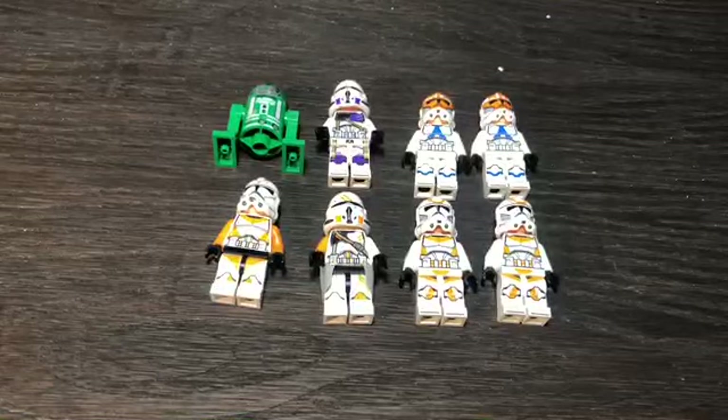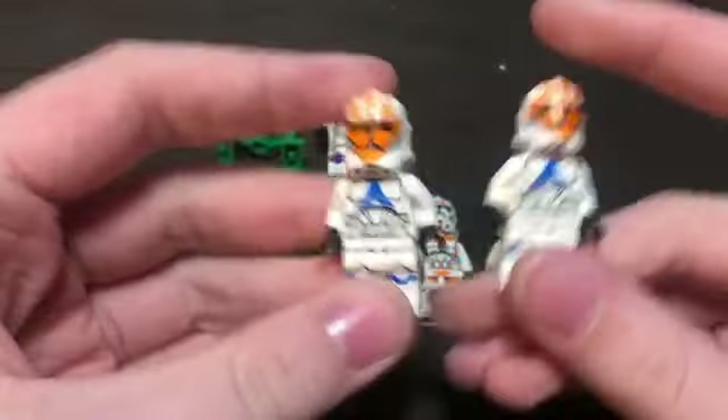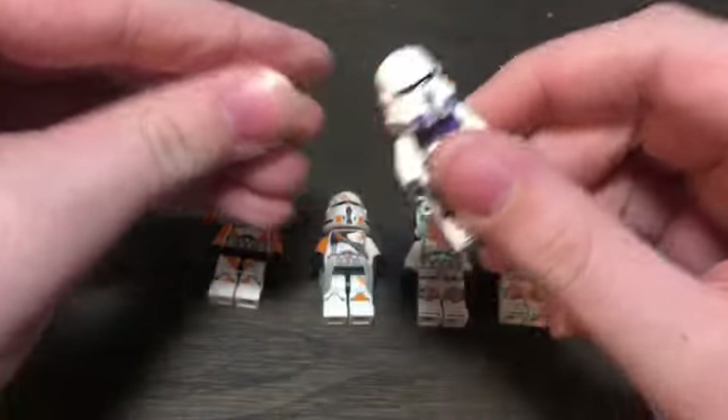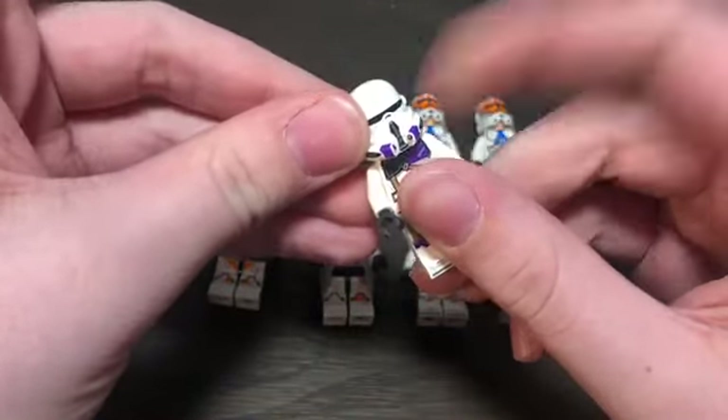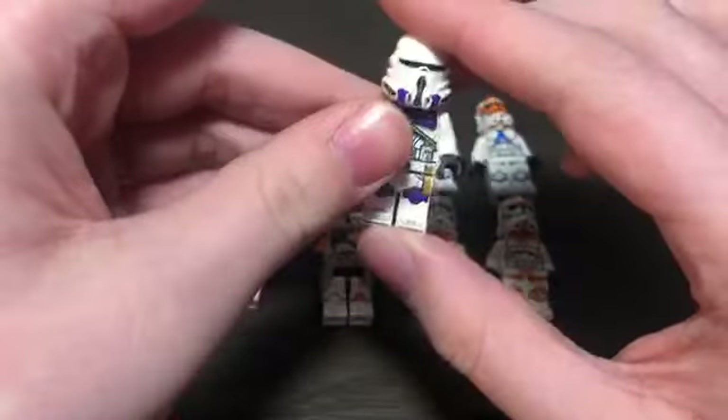So here is my little haul from recently. A few of these things are for my clone army — kind of investments, like these two 332nd Troopers and this 187th Trooper. If you haven't invested in these already, I recommend you do before they retire, because I doubt they'll ever make these again.